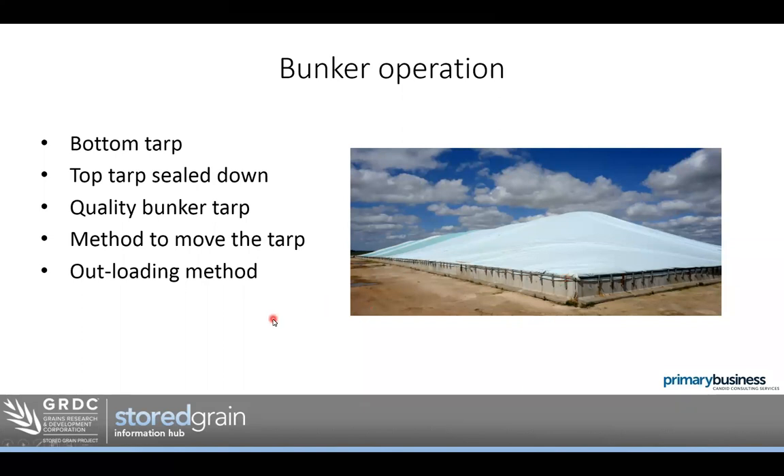If we're going to do a bunker, we'll need a method for removing the tarp. Depending on the conditions, if there's a bit of breeze, it can be quite dangerous — people have been seriously injured trying to remove or put tarps on bunkers when it's windy. Having a safe way using front loaders and that sort of equipment to move the tarps without having to manhandle them is a good idea. And of course, you'll need an outloading method — whether a telehandler, loader, or auger.